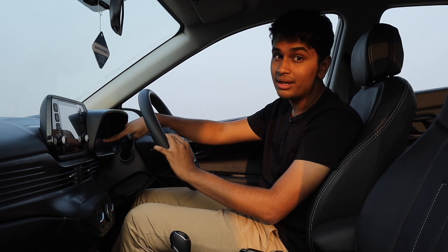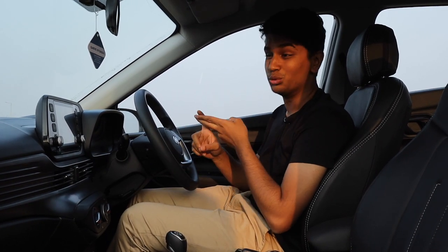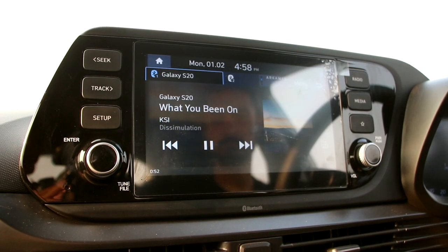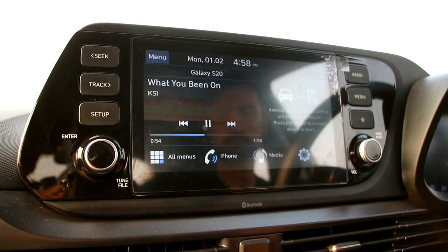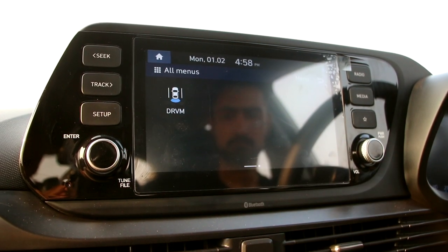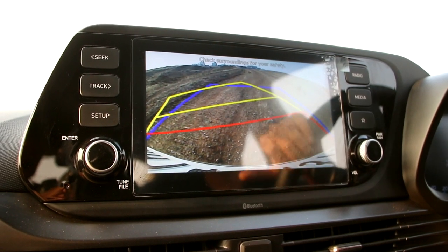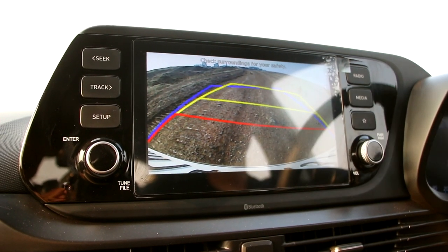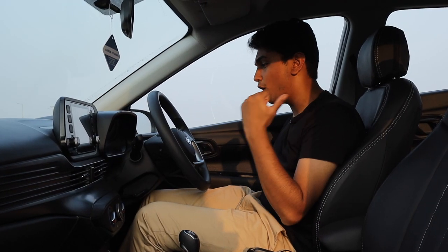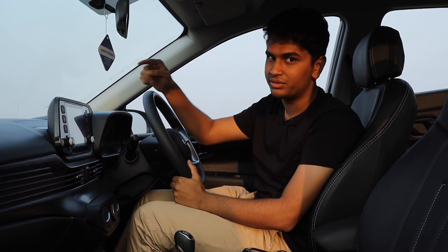You get a massive infotainment system in the middle which has a load of features like Android Auto, Apple CarPlay, inbuilt navigation, FM/AM radio and a lot of other gimmicks. All in all, this interior is not as spacious as the Altroz. It feels tight and compact. But in terms of tech, I think this is a step above the Altroz.